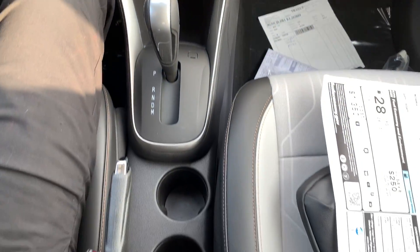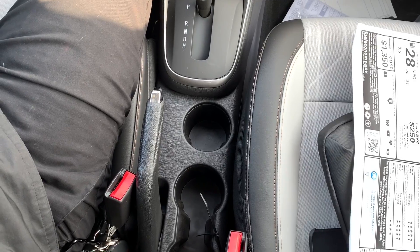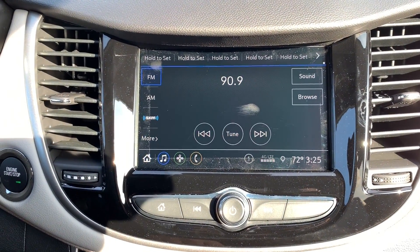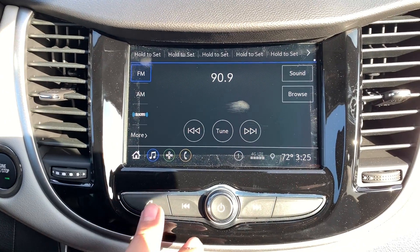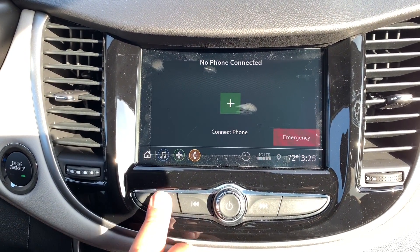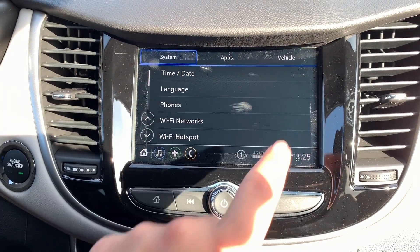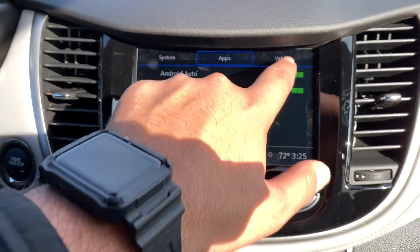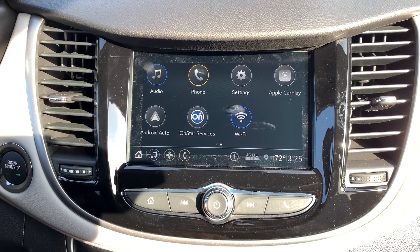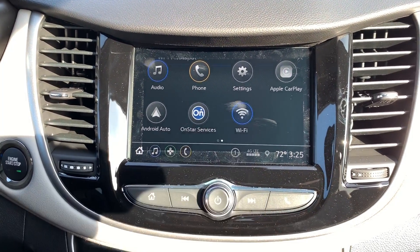Right behind it you have three or four cup holders and the parking brake. On the screen you have your radio — FM, AM, and SiriusXM. You also have your phone and different settings. You have Apple CarPlay, Android Auto, OnStar service, and Wi-Fi.